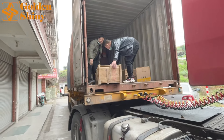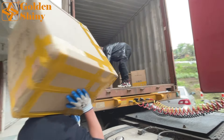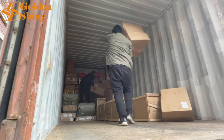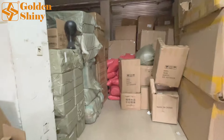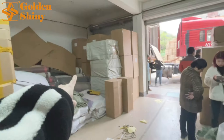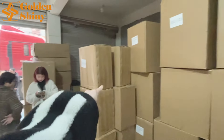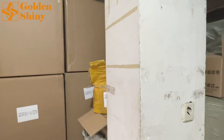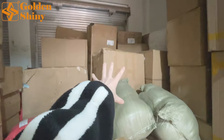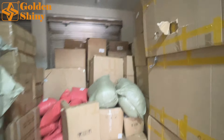It only takes us less than one hour to finish this container — very fast. My two guys are inside the container organizing those carton boxes. Those small red parcels were purchased online. The areas around here do not belong to this Singaporean customer, but those ones all belong to this customer — shipping to Singapore.